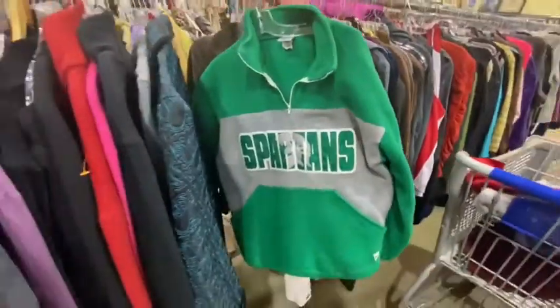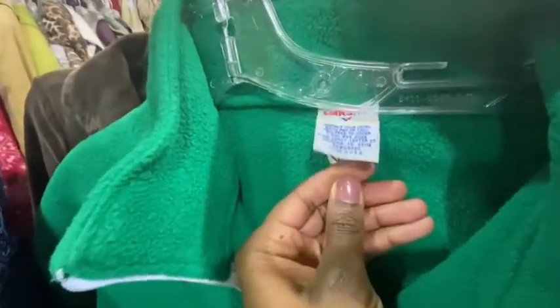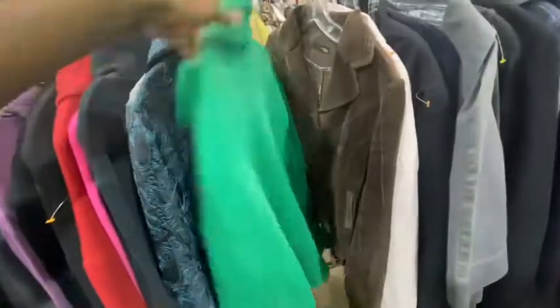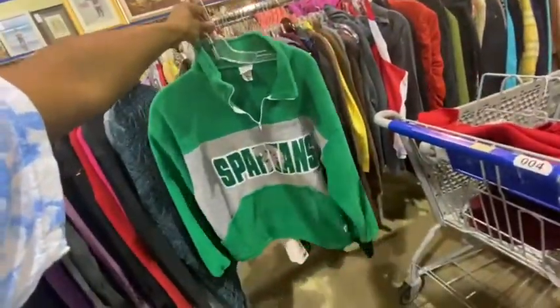Next thing I found is this Spartans Fleece Varsity jacket. I think it's a cheerleading or dance team jacket. It has a Made in USA tag. What up Jada? Shout out to you for a super dope clean fleece jacket, man. And I love that green on gray on white.